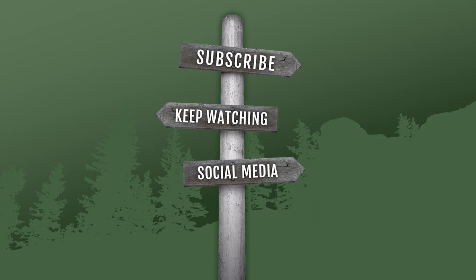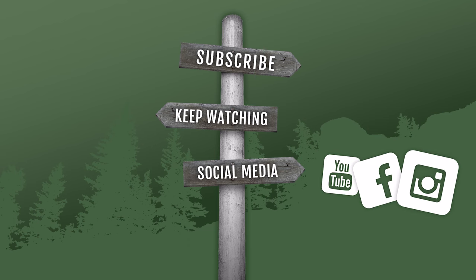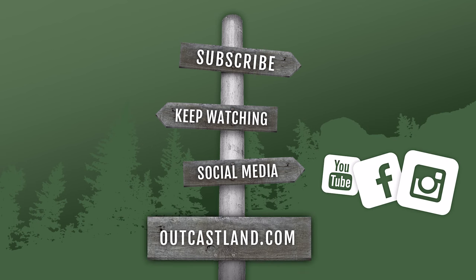Thanks for checking out the video. Be sure to subscribe and keep watching our other videos. Check us out on social media — we have Facebook and Instagram — and visit us at outcastland.com.